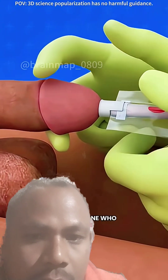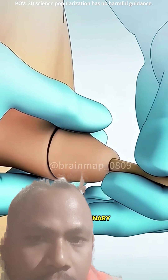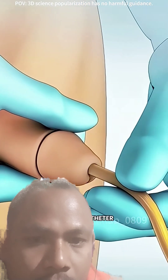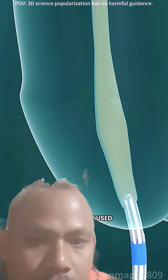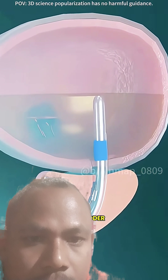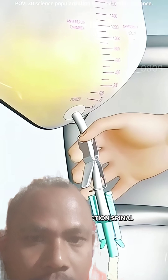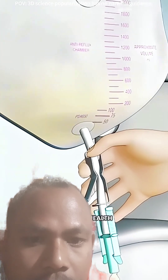Have you ever wondered how doctors help someone who can't urinate on their own? This is where a male urinary catheter, also known as a Foley catheter, comes in. It's a common, safe, and widely used medical procedure that helps drain urine directly from the bladder. It becomes essential when normal urination is blocked due to surgery, urinary obstruction, spinal injury, or other health issues.